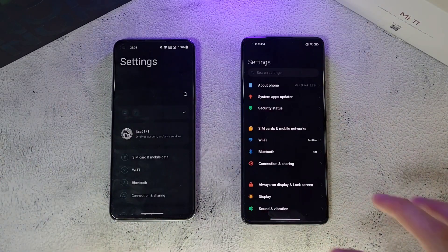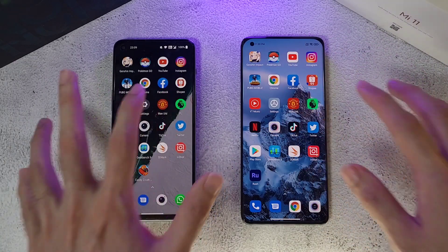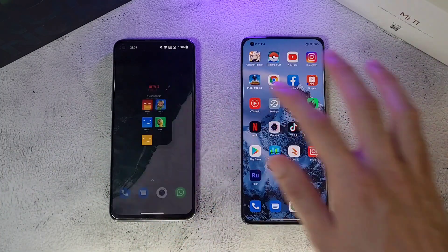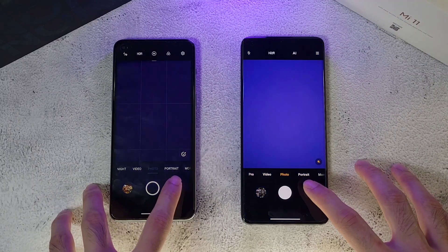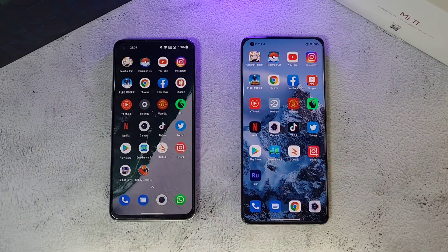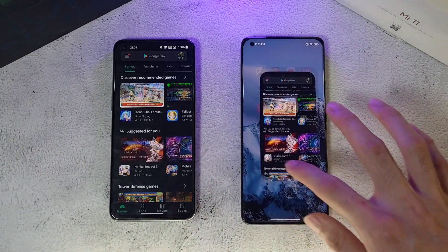On Settings it's similar. On the Manchester United app it's pretty similar, and the Premier League app looks like the Mi 11. Netflix goes to the Mi 11 again. The camera app is pretty similar. TikTok looks like the Nord 2. On Twitter the Mi 11 takes it, and on the Play Store both phones are pretty similar.